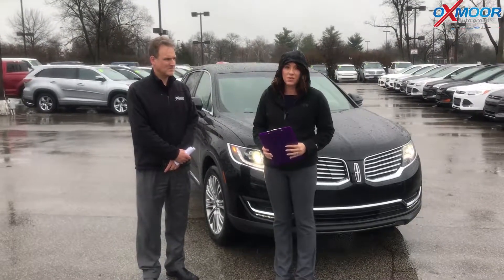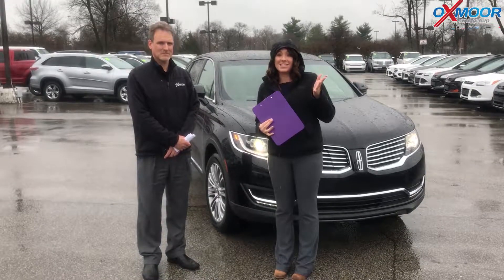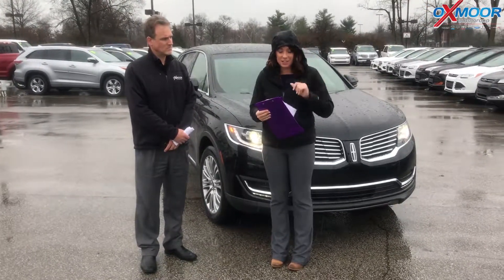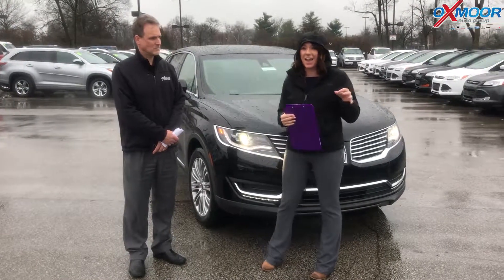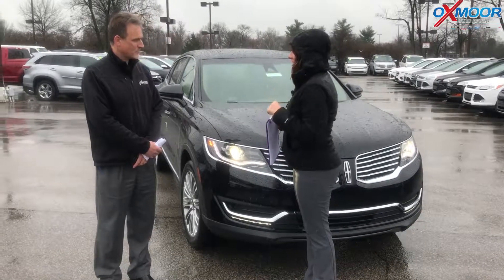Hi everyone, this is Gabrielle with Oxmaranda Group. We are here on this rainy Wednesday and I have Steve here with us, and Steve's going to be going over a 2018 Lincoln MKX. So if you want to start us off and go over some really cool features on this car, that'd be great.